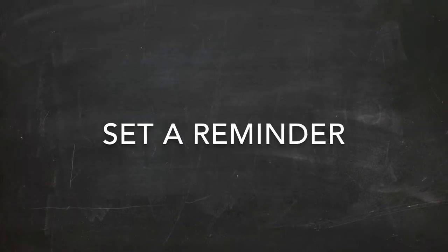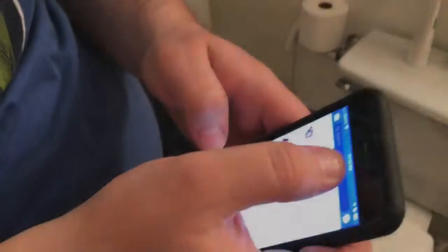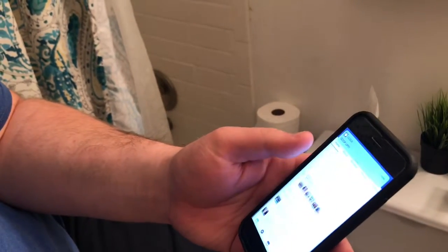And number three, set an alarm. It's that simple. Set an alarm on your phone, on your alarm clock, wherever — anything that makes a loud noise that will help you remember to use your treatments.